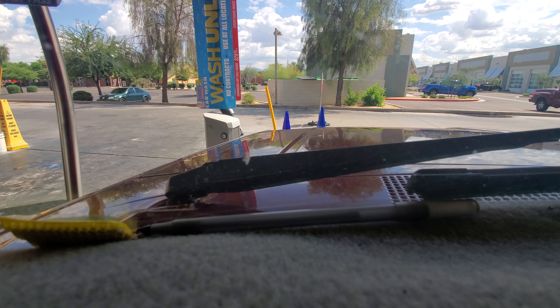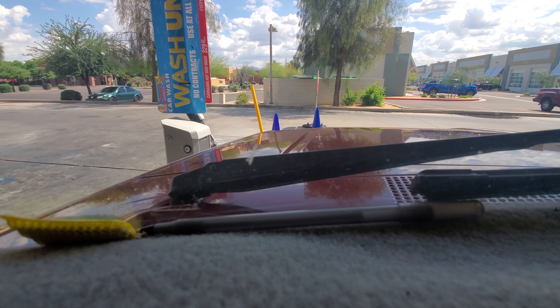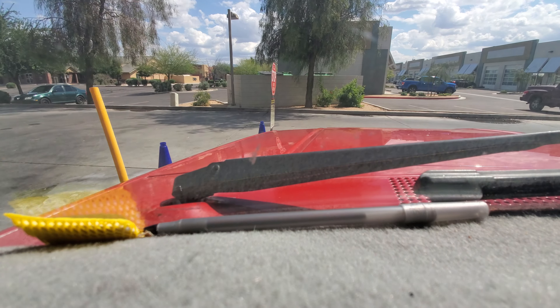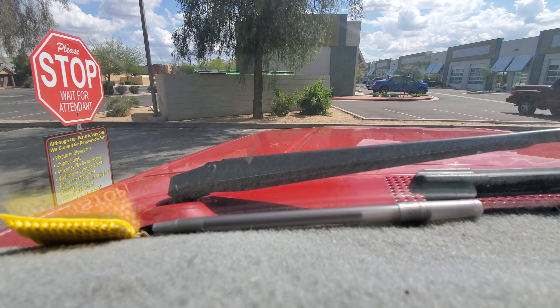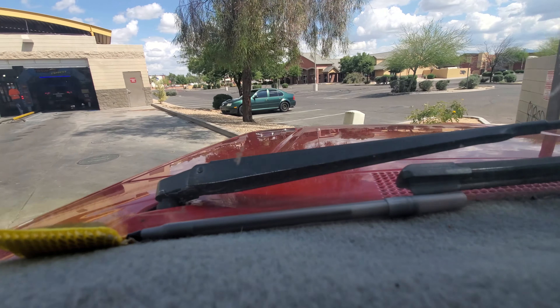Got to close all my windows. Alright guys, I guess I got two for one — it's the best deal.